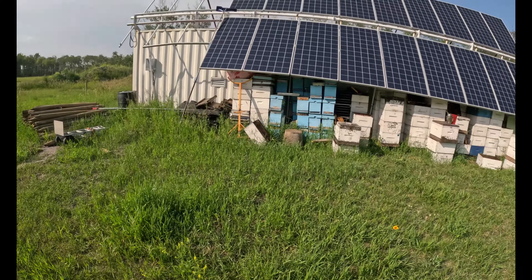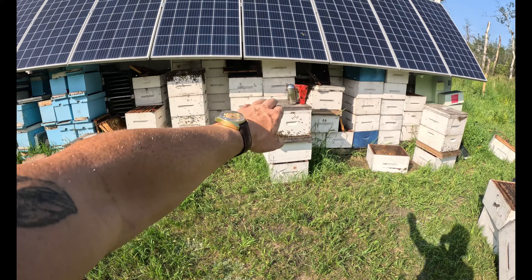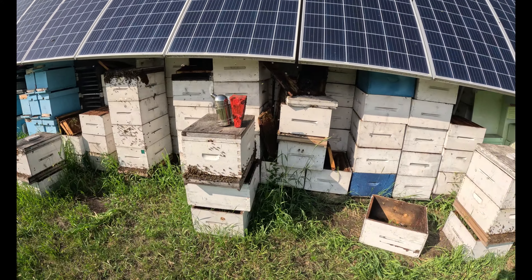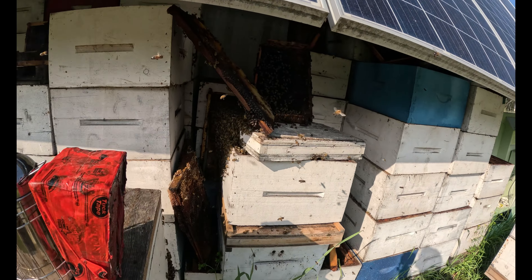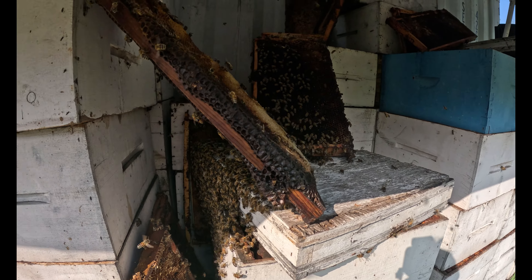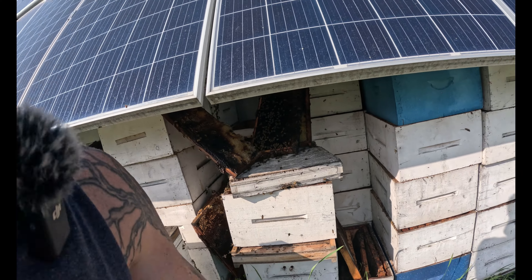Check it out — these are the first four original swarms here. But check out this one — they're all starting to work their way into this hive. So pumped up about that.